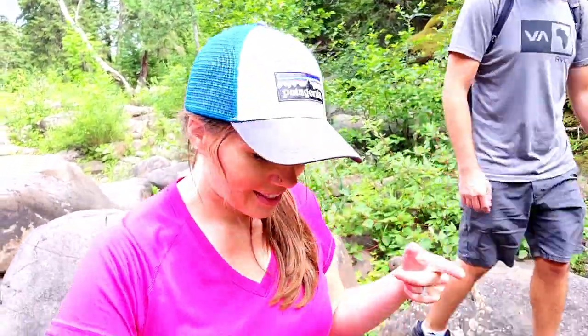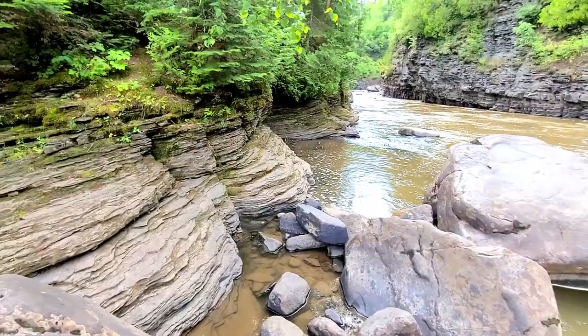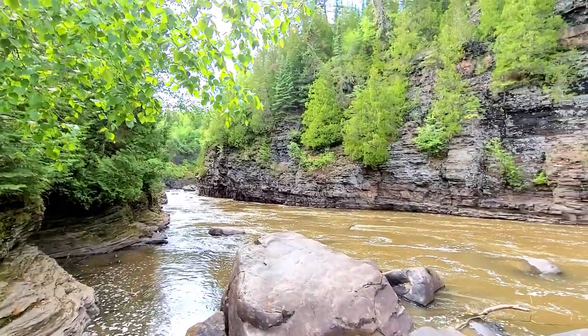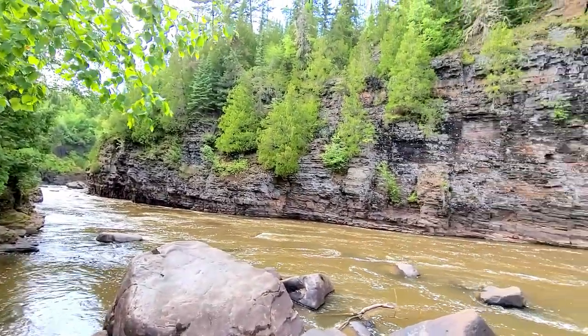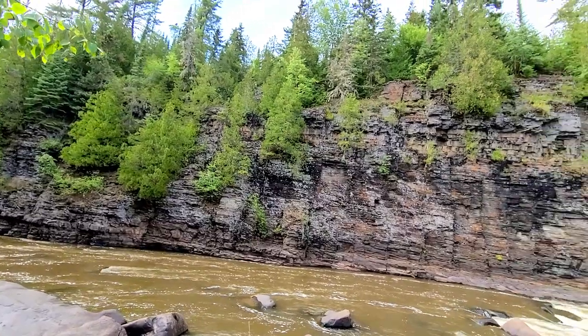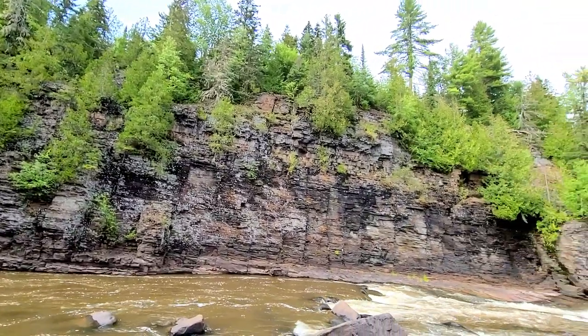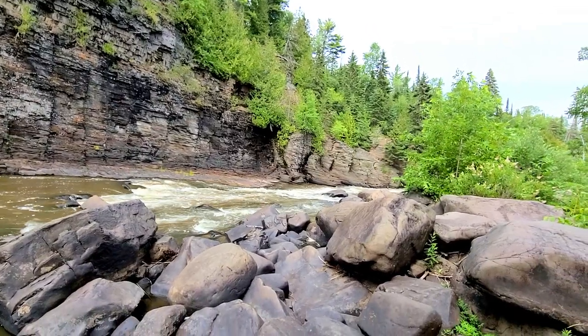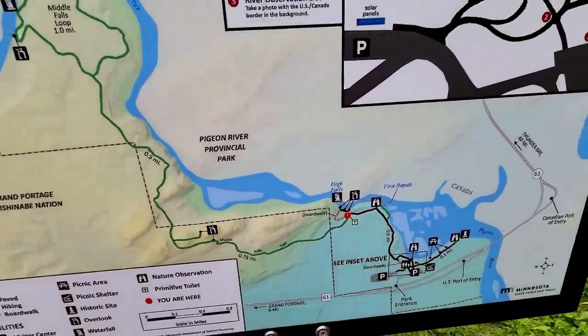We're the worst — we always try to stay on the trail but we always decide to go off the beaten path. But with more hiking, you get this view. Wow, that's so pretty. We're right there now — we're getting there.